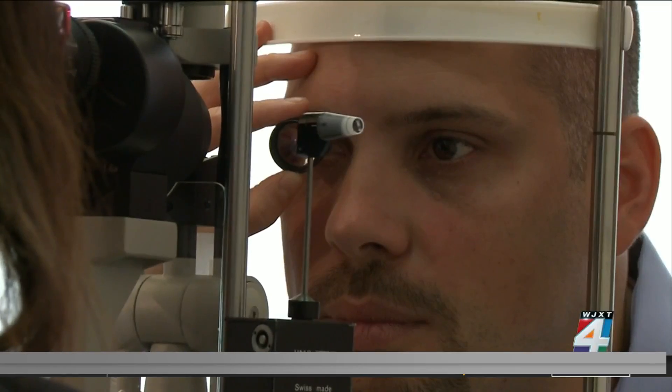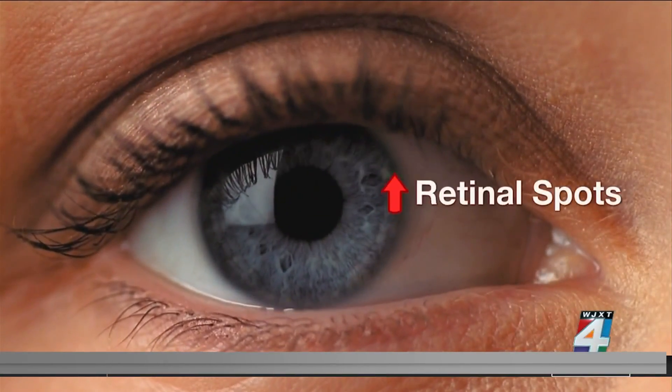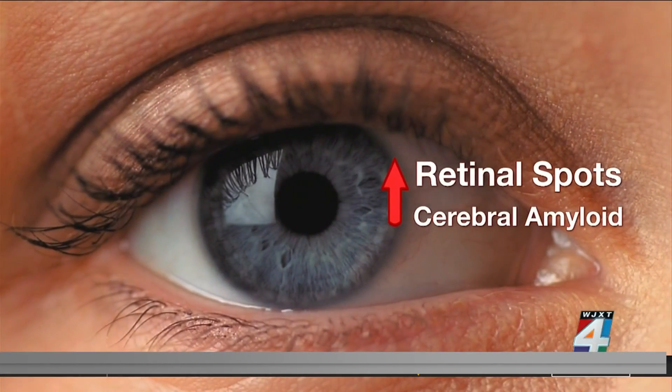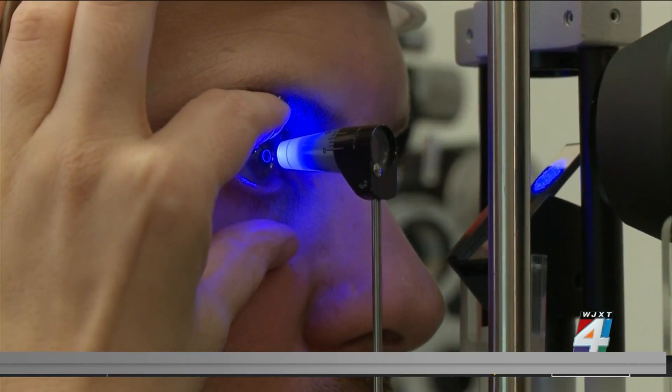So the question here is, is amyloid in the retina at the same time or before that? In a small study, neuroscientist Robert Rissman found that the presence of retinal spots in the eyes correlated with brain scans showing higher levels of cerebral amyloid. This could be one of the first signs of the disease.